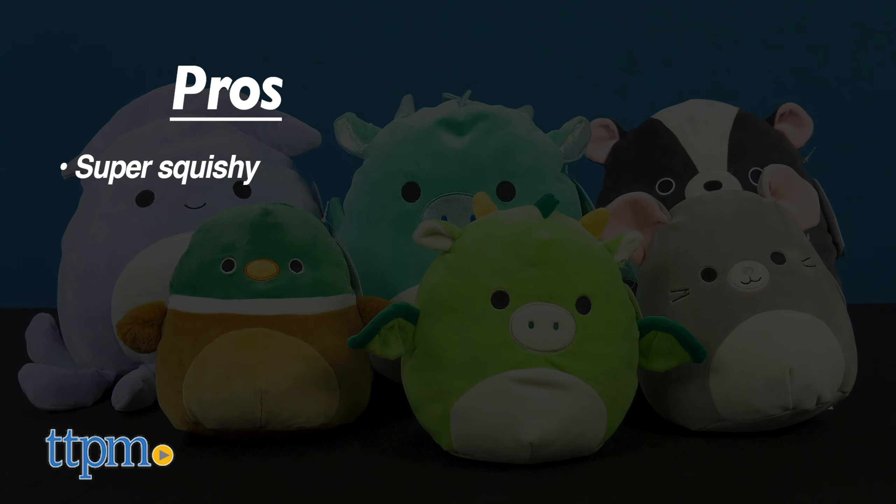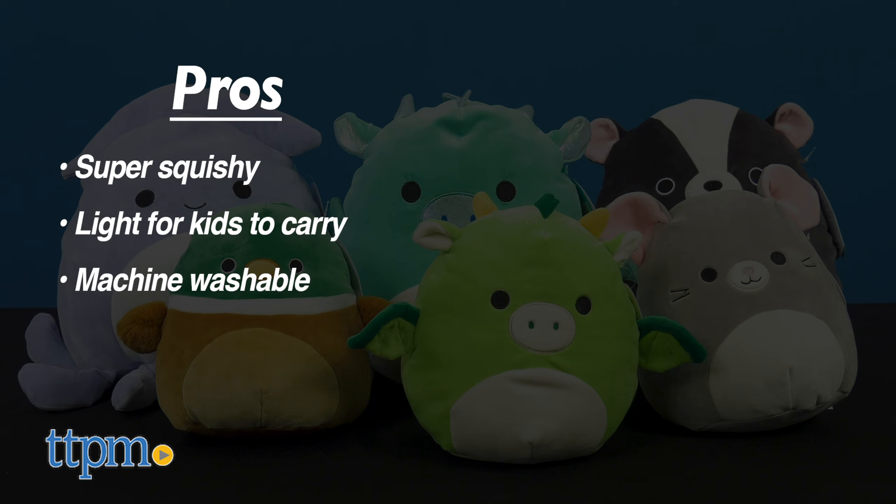My pros? These are super squishy, there are no rough spots. They're light enough for young kids to carry around. And they're easy to clean — just throw it in the washer. As for cons, there are none.